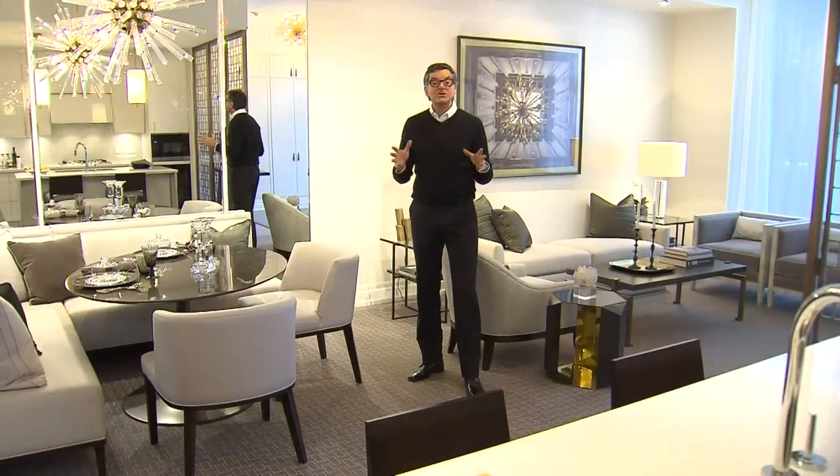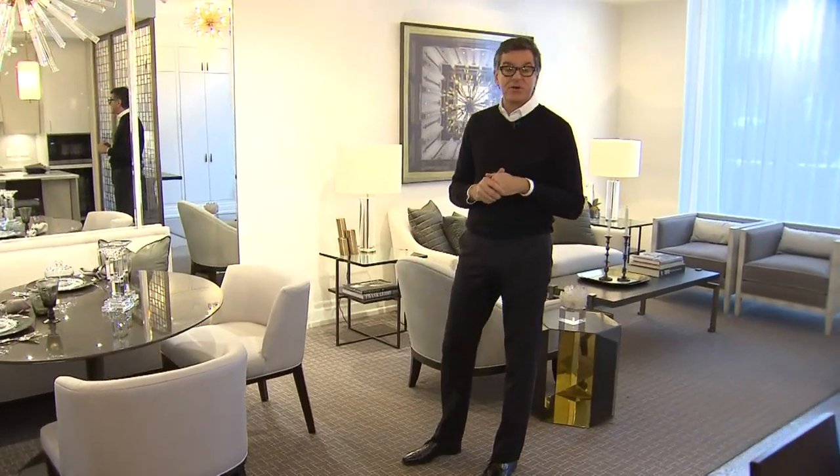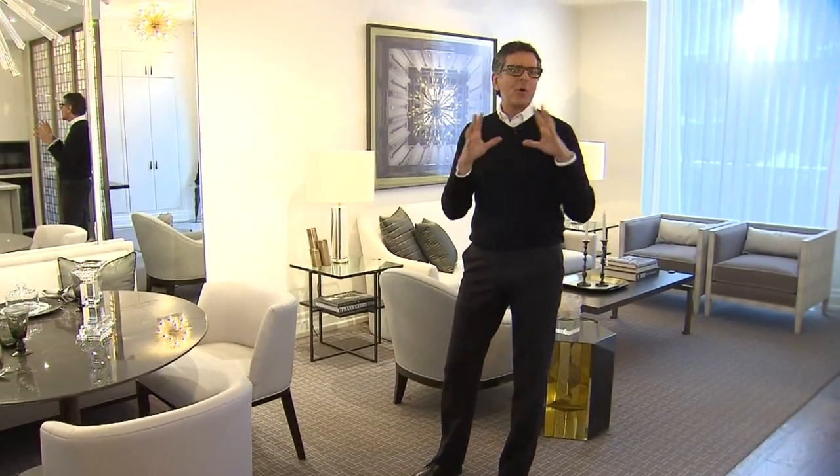Now you will know this if you live in one — townhouses can be very narrow and some only have windows at the front. See the tricks Brian Gluckstein used to overcome these challenges in a model home he designed. What I want to show you today is this luxurious townhouse called Pears on the Avenue in Yorkville, and how we've opened it up and made it really luxurious.